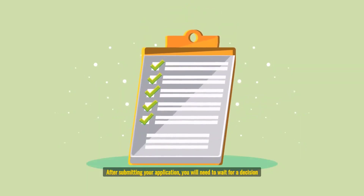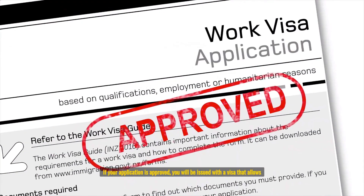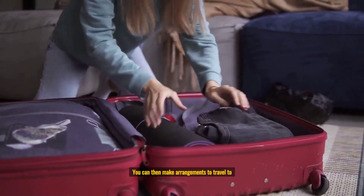Step 1 - Find a Job: The first step is to find a government job that is suitable for your skills and experience. You can do this by searching job boards and websites, as well as contacting government agencies directly.